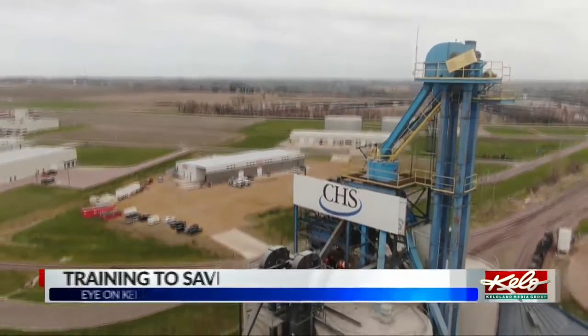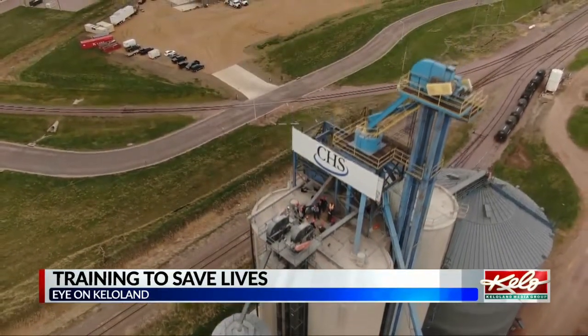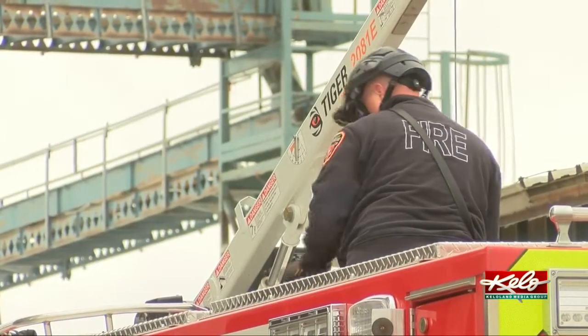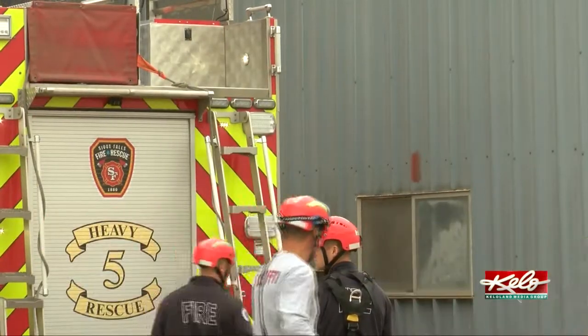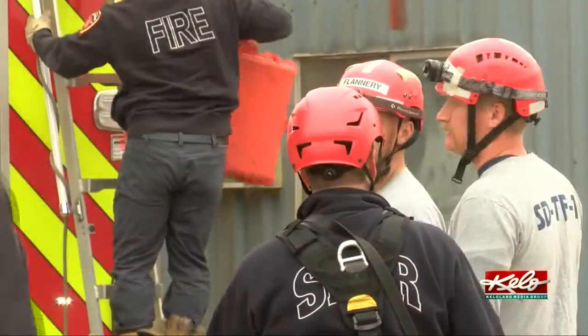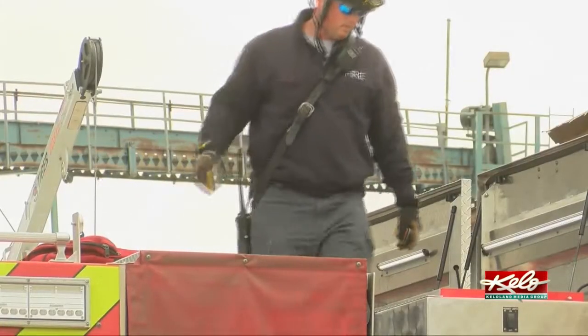On a spring morning, CHS in Brandon is allowing Sioux Falls fire rescue to use one of its grain bins for training. Probably the most important thing we can do is what we call a scene size-up. That just means getting a good 360-degree view and talking to personnel on scene, trying to get a really good understanding of what the current situation is and what we're going to need to do to affect that rescue.